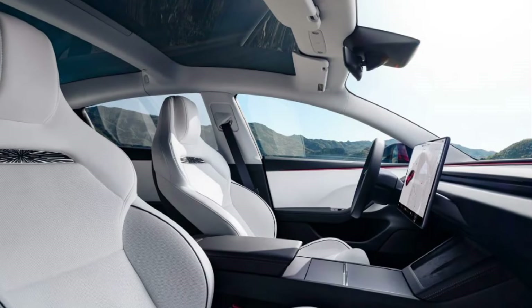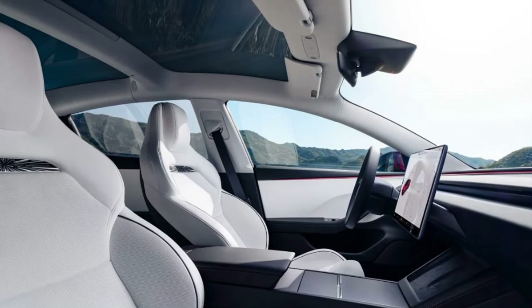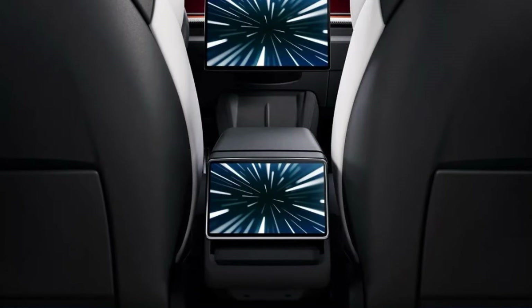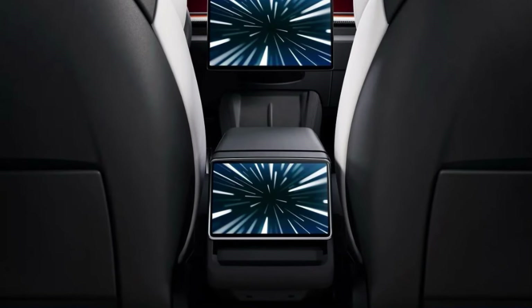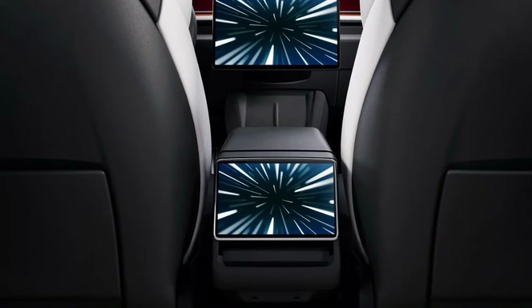On the inside, new heated and ventilated sports seats, along with carbon fiber trim. A 17-inch speaker sound system, along with the same 8-inch touchscreen for rear passengers found in all 2024 Model 3s. Bluetooth connectivity, HVAC controls, and infotainment remain in back.